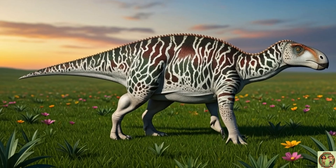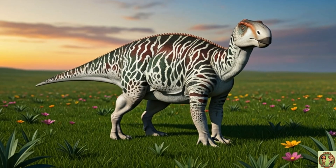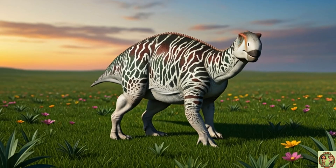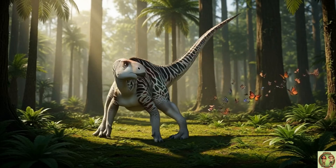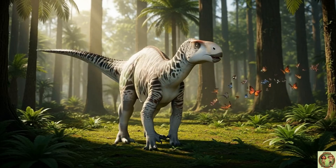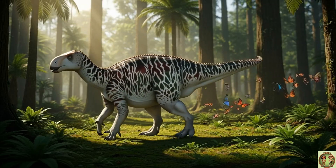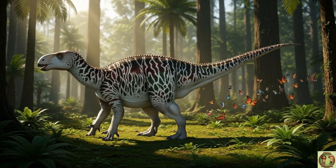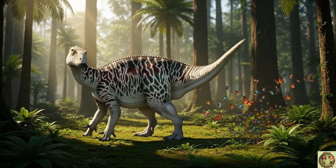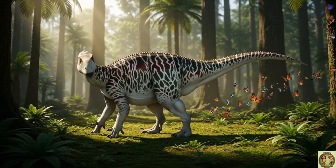Iguanodon was huge! Up to 30 feet long! That's as long as a school bus full of dino-loving kids! But don't worry, it wasn't scary! Iguanodon only liked munching on soft plants and leaves! It had hundreds of teeth that kept growing back, so it never had to worry about losing one while chewing!